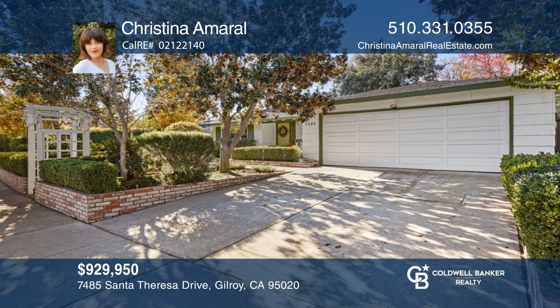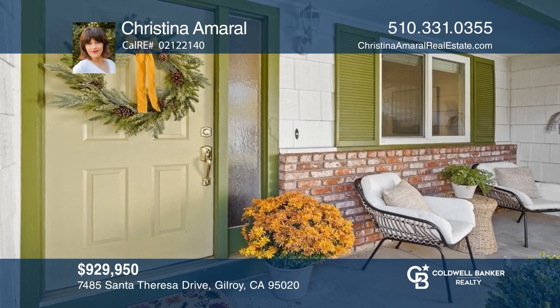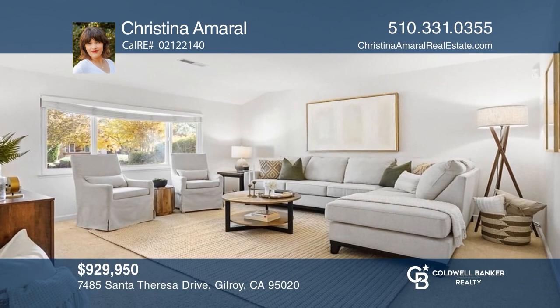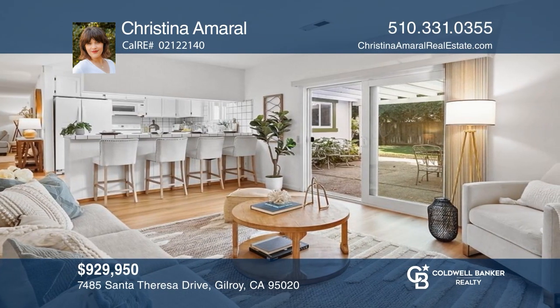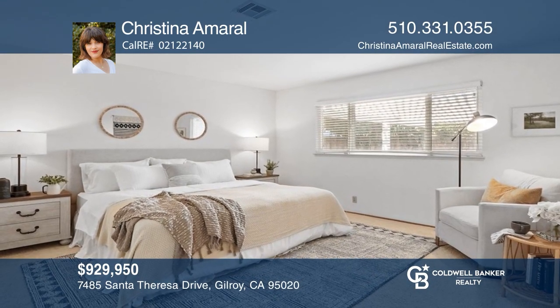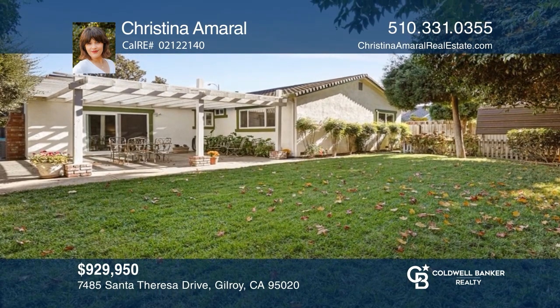Let yourself be captivated by this charming Gilroy home on an enticing tree-lined street just moments to historic downtown. This three-bedroom, two-bathroom home features a peaceful living room, a dining room open to the kitchen, a family room with a fireplace, and a beautiful backyard with a large pergola-covered patio. See how you can unwind in your new home by calling Christina Amaral.